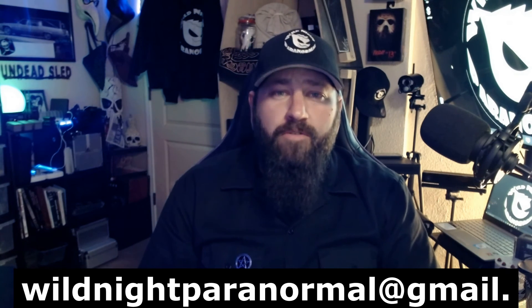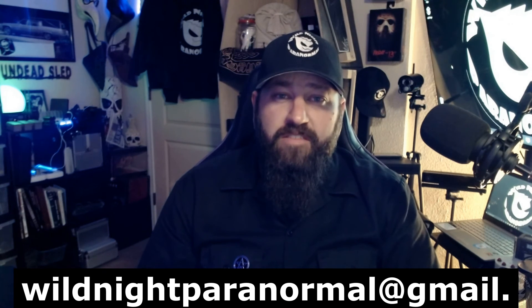Another thing — I love doing this — if you guys have any photos or footage you want to send to me for me to review, please do! When they sent me this photo I had a lot of fun looking at it and talking with them about it. Don't hesitate — send it to wildnightparanormal@gmail.com, which I'll put down at the bottom of the screen.